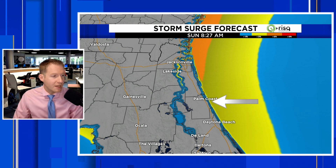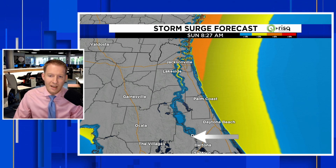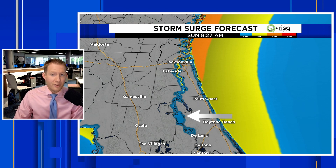The same situation applies for Palm Coast, Beverly Beach, Marineland, parts of Duval County, and St. John's County as well. Also notice this — you can see the colors starting to highlight here. This is the St. John's River. For those not familiar, that river flows from south to north very, very slowly.